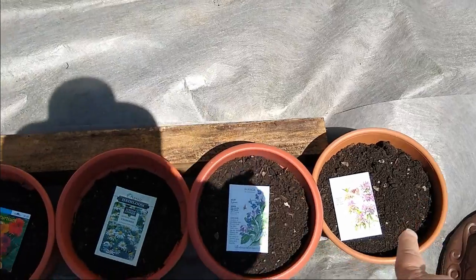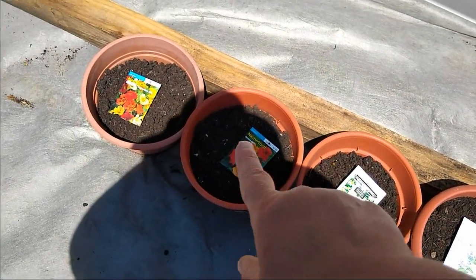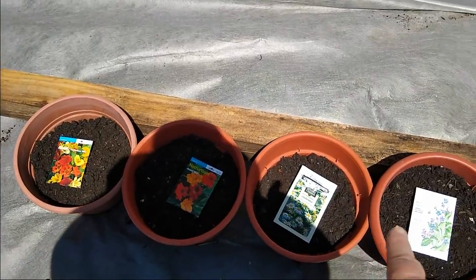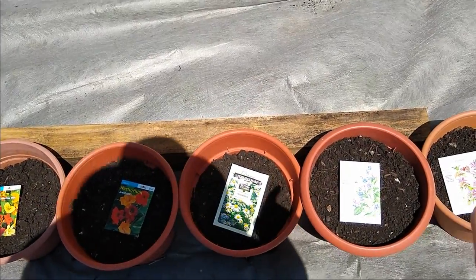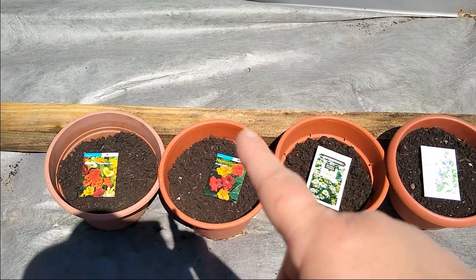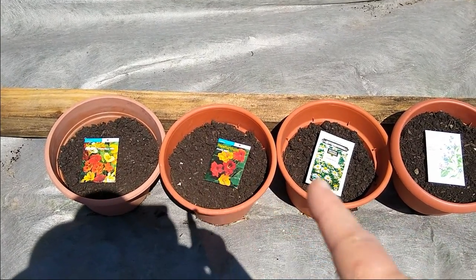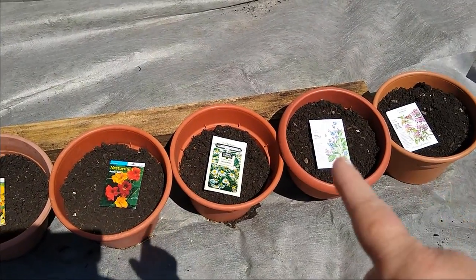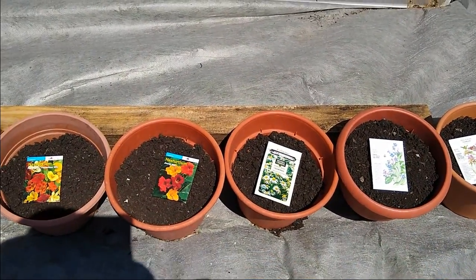These five here were flower pots that over the years people have given me with different plants in them, and the plants have since died or been given away or repotted. So I have these empty pots which I'm going to use.